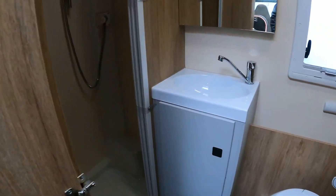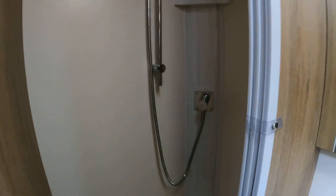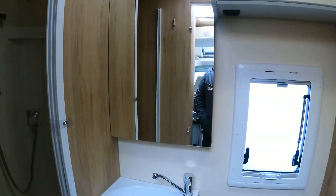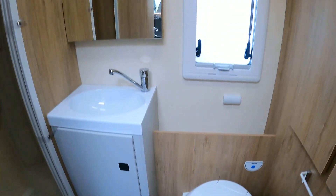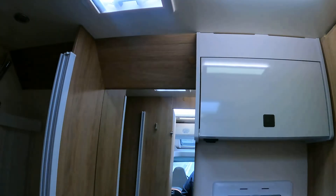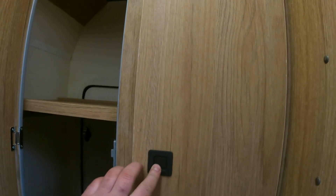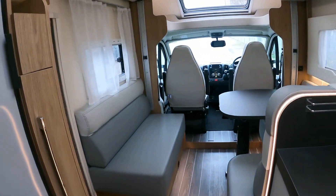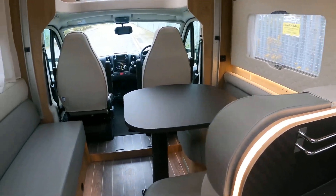Last but not least at the back you have a really nice standalone shower. And then this really nice modern spacious toilet and washroom with a vanity mirror and loads of lighting. From the inside you can also get into your garage, and there's an additional wardrobe storage — which is absolutely amazing in a van this compact. They've managed to squeeze everything in really nicely and it doesn't feel small at all.